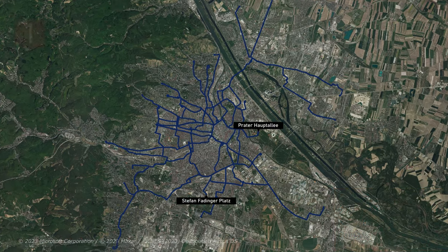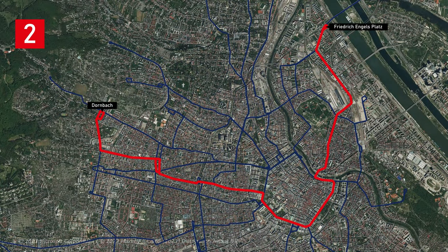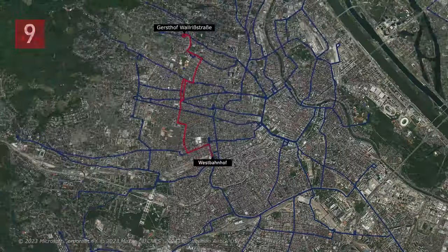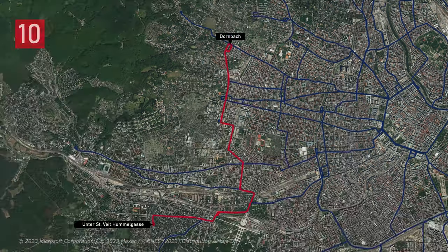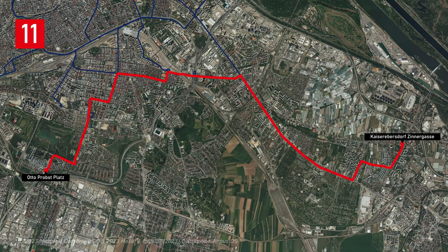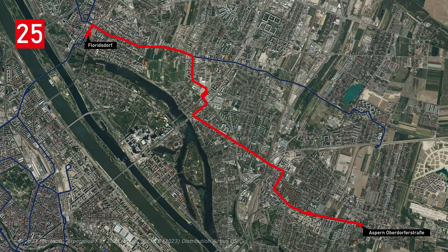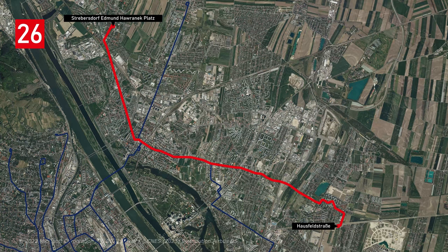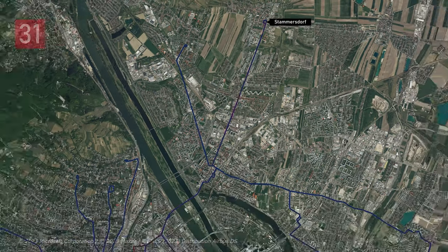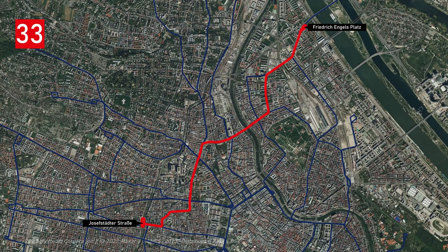Line 1: Stefansvadigenplatz to Praterhauptallee. Line 2: Dornbach to Friedrich Engelsplatz. Line 5: Westbahnhof to Praterstern. Line 6: Burggasse Stadthalle to Geijerekstraße. Line 9: Gersthof-Wallrißstraße to Westbahnhof. Line 10: Dornbach to Unter-Sankt-Veit-Hummelgasse. Line 11: Otto Probstplatz to Kaiserebersdorf-Zinnergasse. Line 18: Burggasse Stadthalle to Schlachthausgasse. Line 25: Floridsdorf to Aspern-Oberdorfstraße. Line 26: Strebersdorf-Edmund-Havenericplatz to Hausfeldstraße. Line 30: Floridsdorf to Stammersdorf. Line 31: Schottenring to Stammersdorf. Line 33: Josefstädterstraße to Friedrich Engelsplatz. Line 37: Schottentor to Hohe Warte.